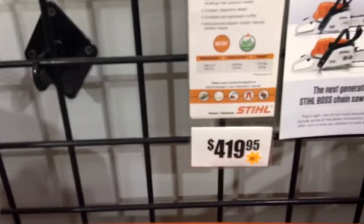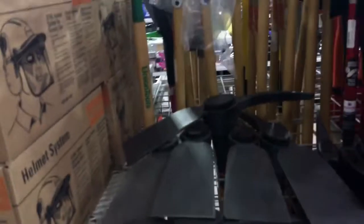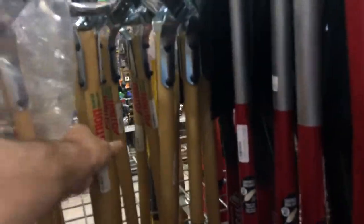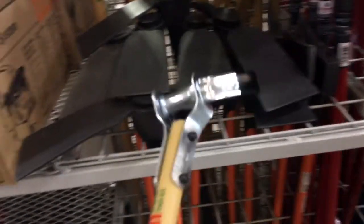There's a badass chainsaw — $419. MS271. $15 for a — I'll get one of these. Looks like a professional one. Okay, that's it.